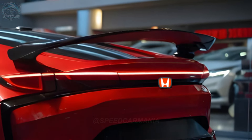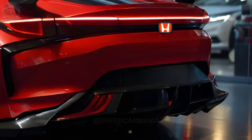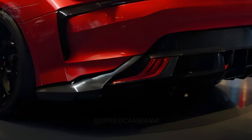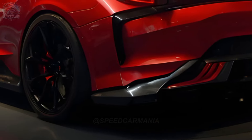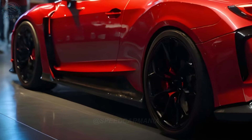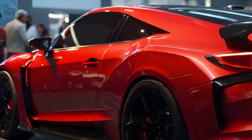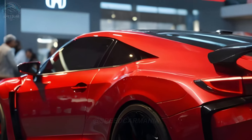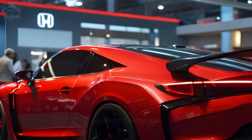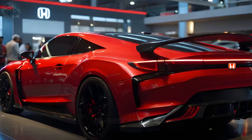The newly updated 2025 Honda Civic Type R sedan is set to transform the compact car industry with its outstanding performance and appealing design. Featuring a potent turbocharged engine and a sophisticated suspension system, the vehicle offers thrilling performance on urban streets as well as meandering rural roads. The sedan also features a streamlined and aerodynamic design that improves both its visual attractiveness and overall performance.